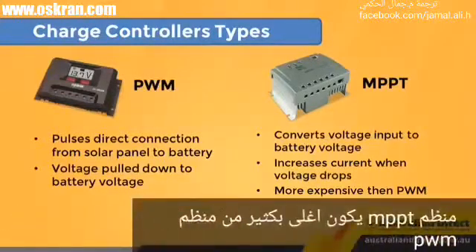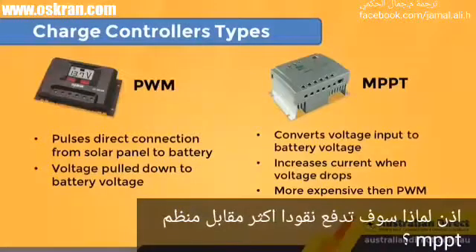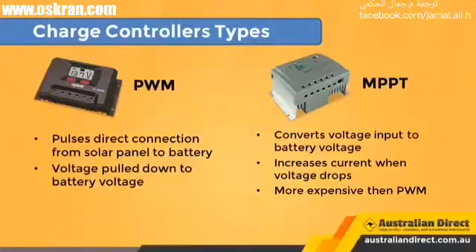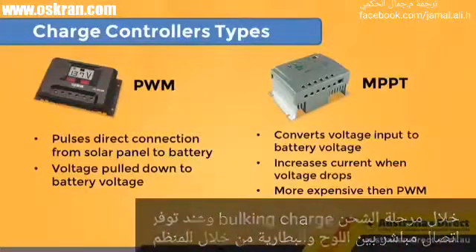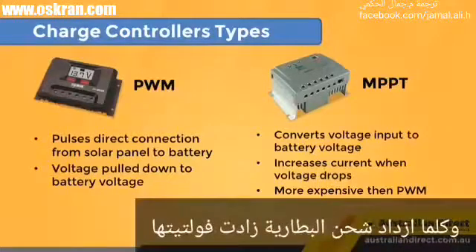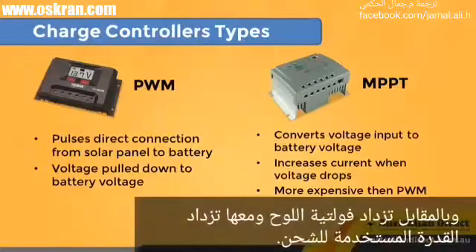An MPPT charge controller is more expensive than PWM. Let's go over why it's often worth it to pay the extra money. PWM charge controllers operate by making a connection directly from the solar array to the battery bank. During bulk charging, when there is a continuous connection from the array to the battery bank, the array output voltage is pulled down to match the battery voltage. As the battery charges, the voltage of the battery rises so that the voltage output of the solar panel rises as well, using more of the solar power as it charges.